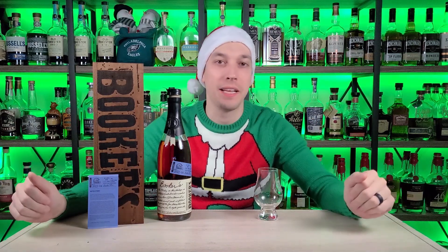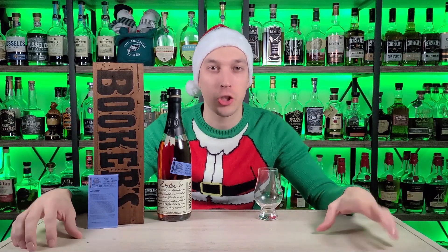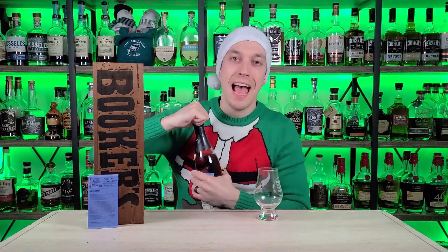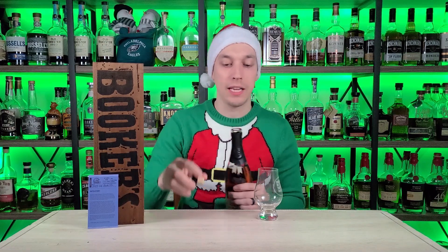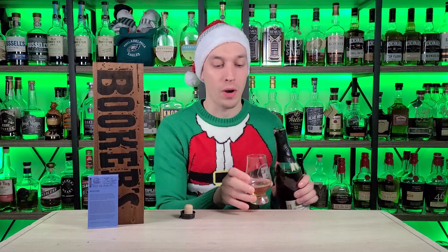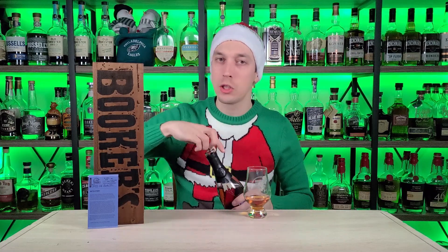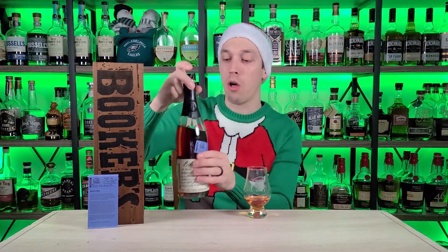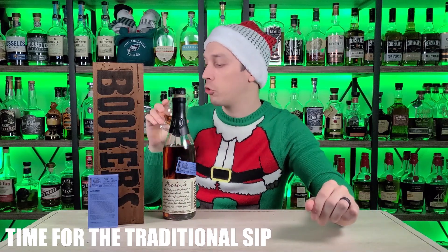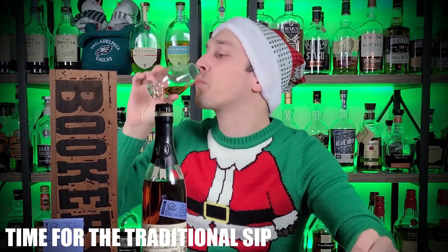What's going on everybody and welcome back to Bourbon of the Week. My name is Chris, I'm going to be your host for today. Happy Merry Christmas week everybody out there — I appreciate you guys being here on this channel especially this week. We have something special for you: every year we like to do a Booker's batch around this time of the year. This is 2022-04, this is called Pinky's Batch. But before we get started, time for the traditional sip. Merry Christmas y'all — that's Booker's.